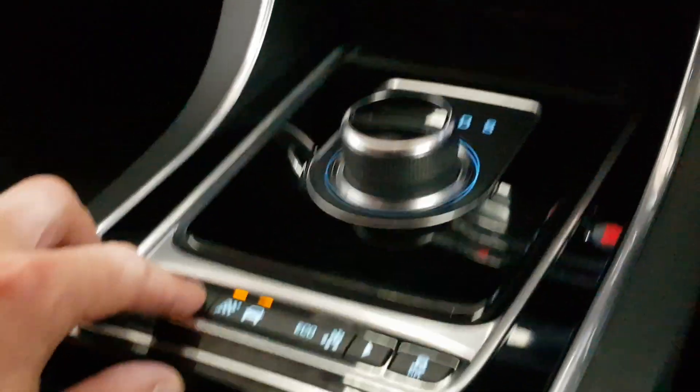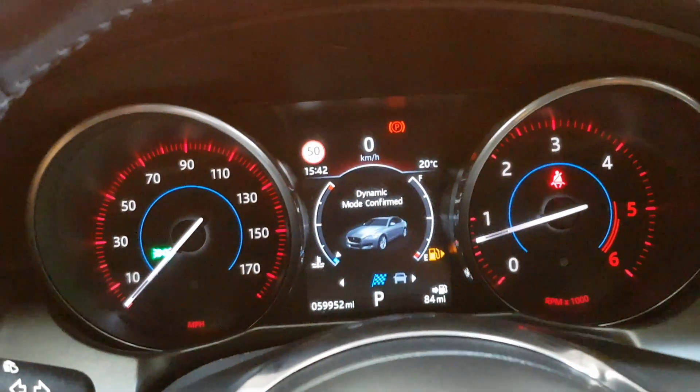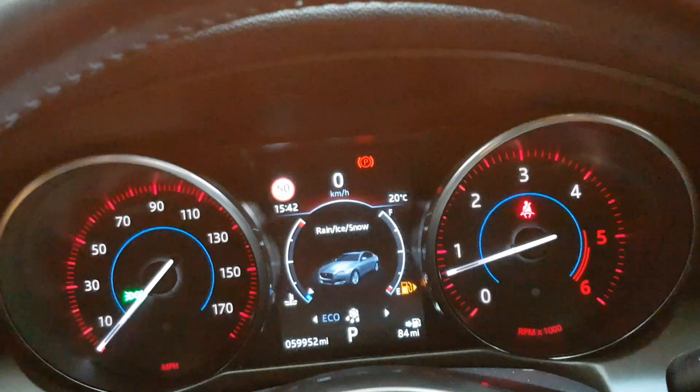There are different modes of driving: sporty mode is Dynamic — the screen goes red — along with Normal, Economical, and Winter mode.